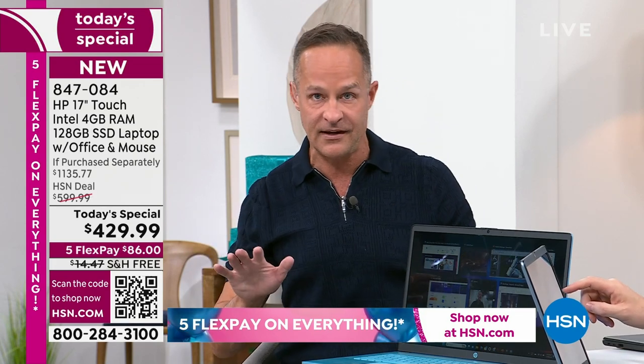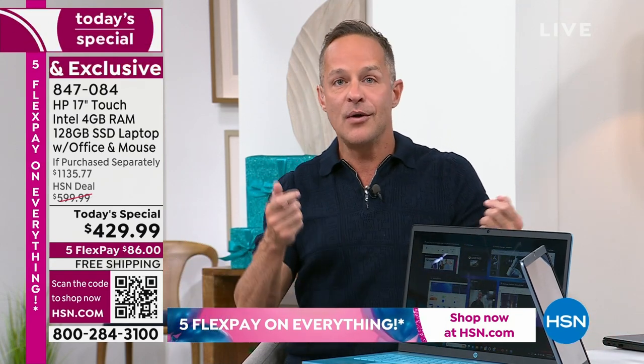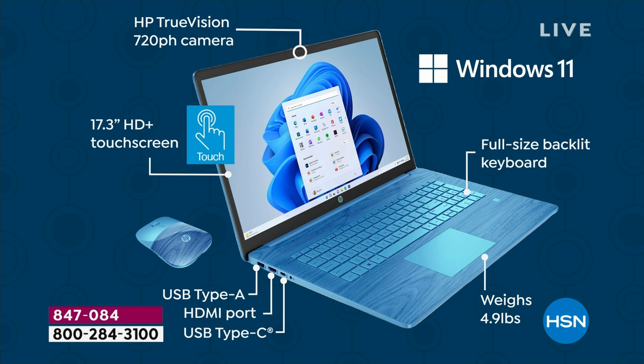We're about halfway through our presentation. What about ports? There's an HDMI port, USB-A, and USB-C. Looking at the specs: HP TrueVision camera with the new slider security shutter. Windows 11, the latest version — Windows 11 in S mode, more protected for safety and security. Backlit keys — I will never again buy a computer that doesn't have them. You can crawl into bed at night, press F4 or F5, and the light turns on for you. Full-size backlit keyboard. Weighs only 4.9 pounds, with 10.5 to 11.5-hour battery life — on a screen this big to weigh less than five pounds.